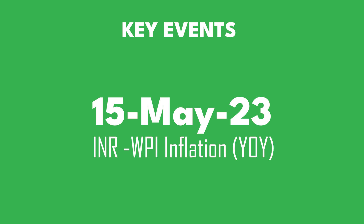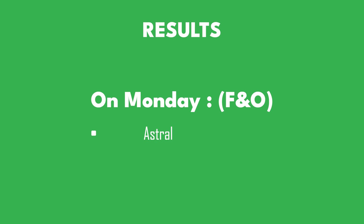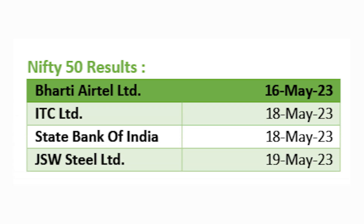If we talk about important key results, on Monday we will see two important results — Astral and Coromandel International from the F&O scripts. Whereas next week, as you can see on the screen, important Nifty 50 companies' results include ITC, State Bank of India, and JSW Steel.